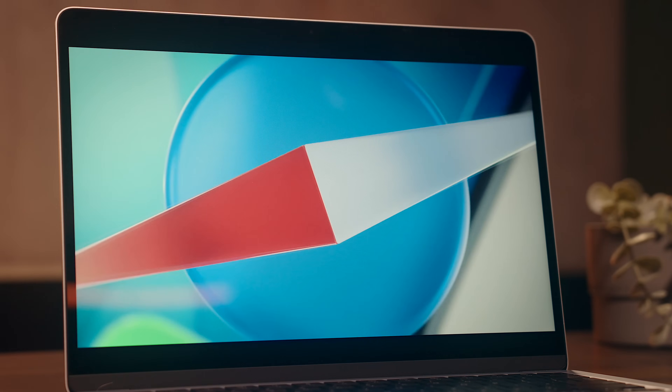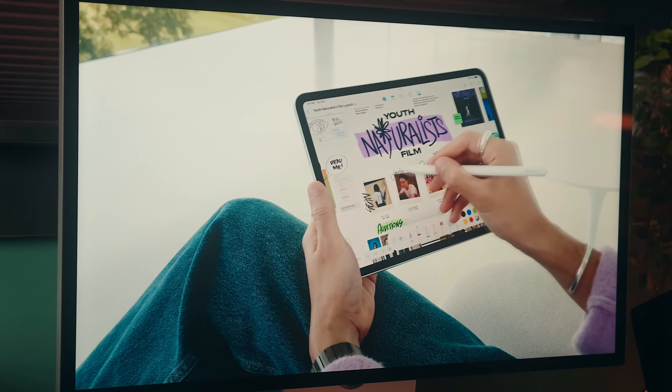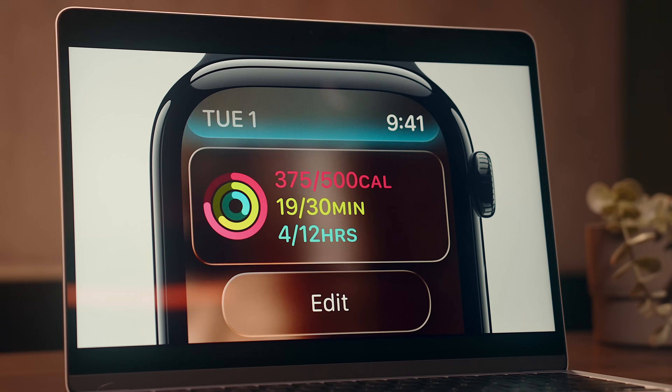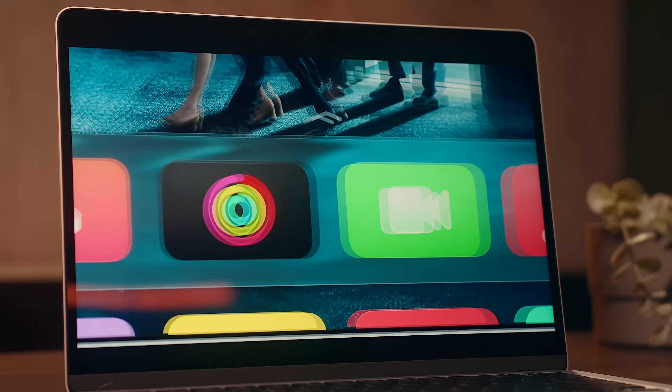On top of that, design-wise there are some really neat things that I'm looking forward to, and some things that not a lot of people are talking about, and that's what we're getting into today, so let's get into it.